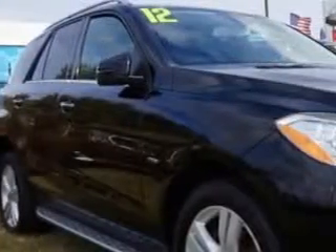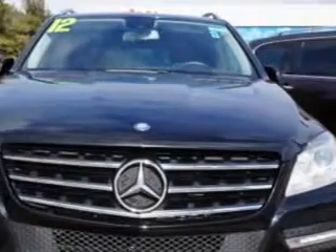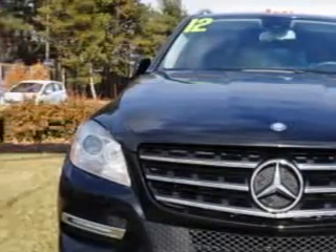Check out this obsidian-like metallic 2012 Mercedes-Benz M-Class SUV All-Wheel Drive, equipped with a 6-cylinder engine and an automatic transmission.